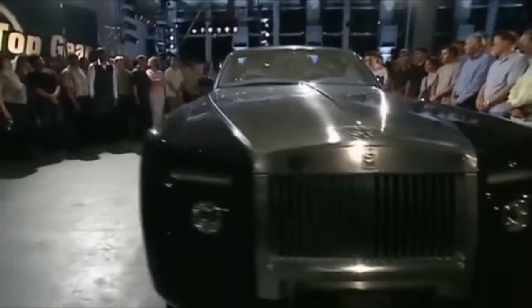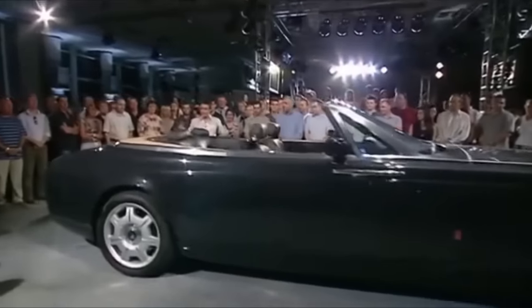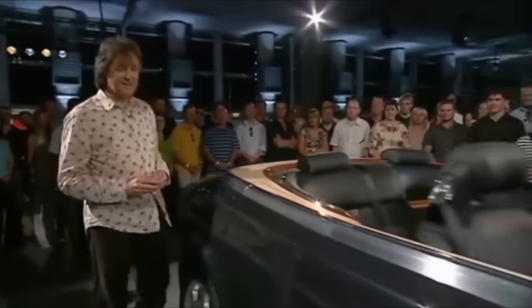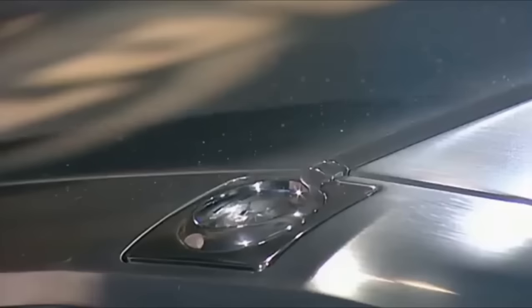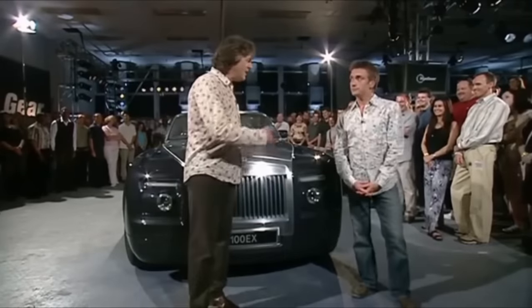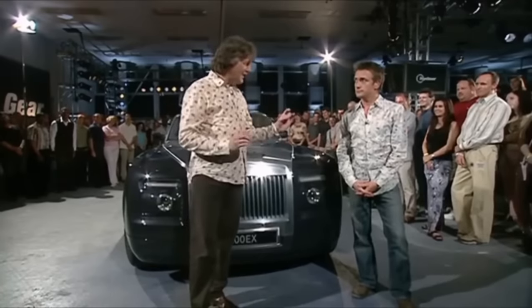Rolls-Royce have said that they will never build a convertible version of their Phantom. So here it is. This is a unique one-off car. It's called the 100 EX. And it is magnificent — just look at the size of it. Rolls-Royce say it's supposed to look like a sort of posh motorboat in motion, and it kind of does. It's even got teak decking here at the back. A man from the Vaterland delivered the car to us in a BMW T-shirt and said, 'Das Bonnet ist nicht für Fingerpoken,' because it's made of a single piece of machined aluminium. This, though, is solid silver. But what I really like about this is the normal V12 has been replaced by a V16 engine, and it's there purely for smoothness.